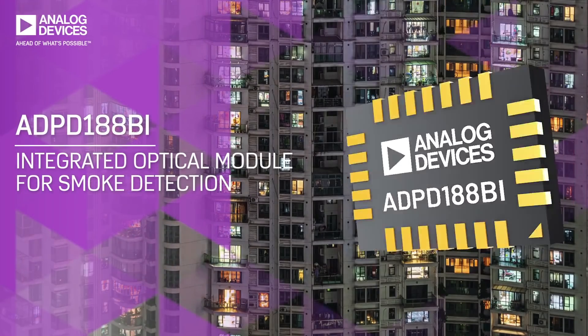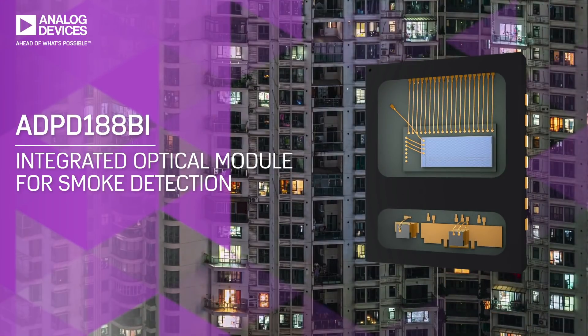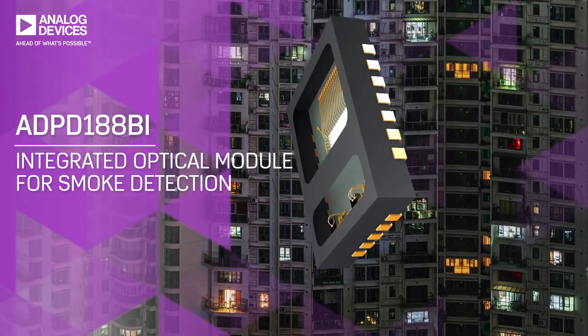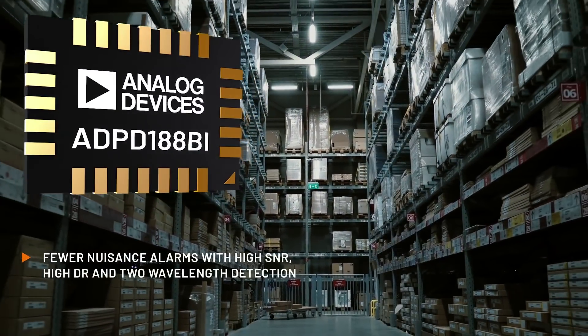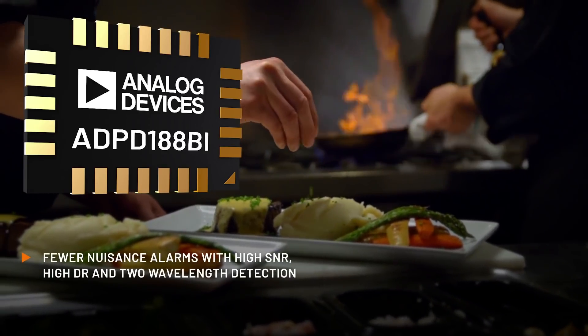The ADPD 188BI is the world's first fully integrated optical module for smoke detection using dual wavelength technology. A high signal to noise ratio and high dynamic range eliminates nuisance alarms even in high vapor and steam environments.